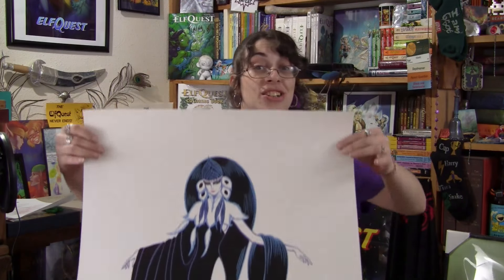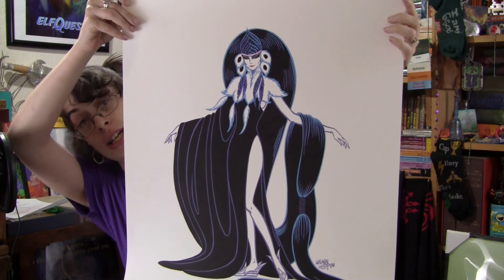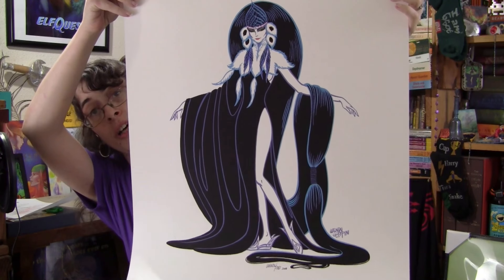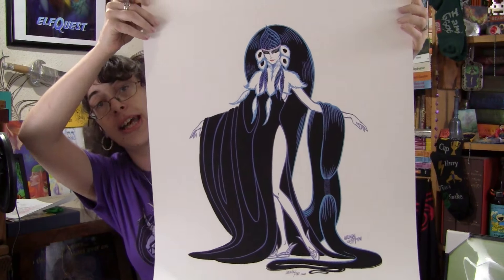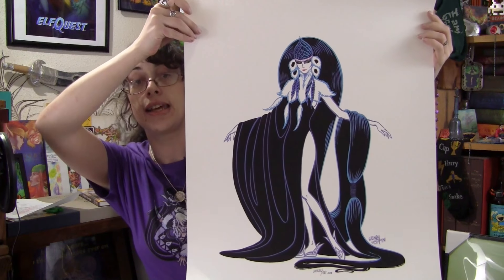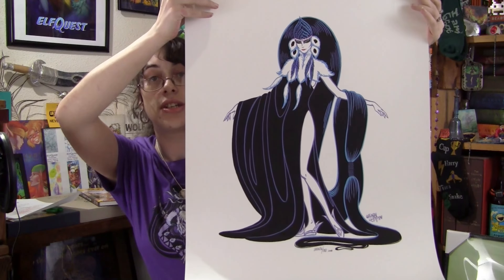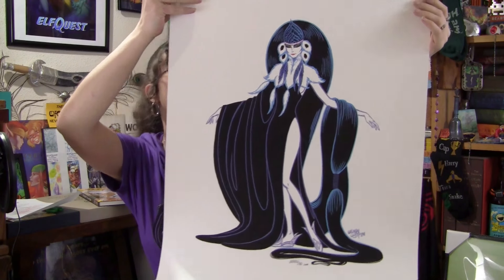Without any more ado or teasing, may I present to you the Homage to Erte. Oh, look how gorgeous she is — it's Winnowill. Look at that, guys. Isn't she just beautiful? This is one of my absolute favorite images of Winnowill. It's just so gorgeous and elegant. You can see the nice S-curve for the line of beauty in her.